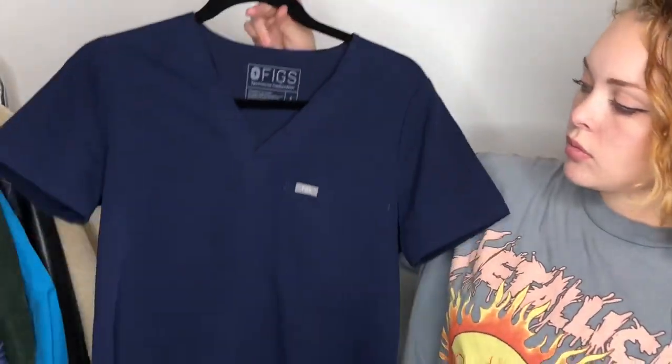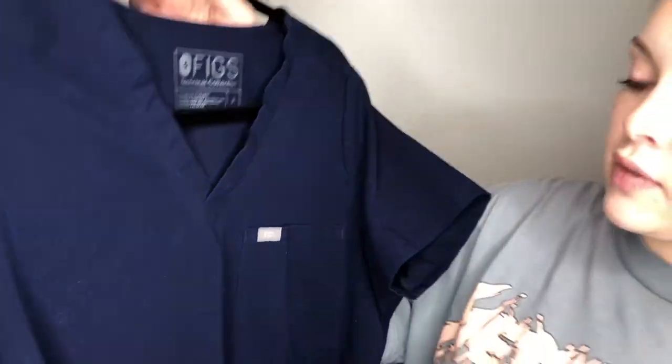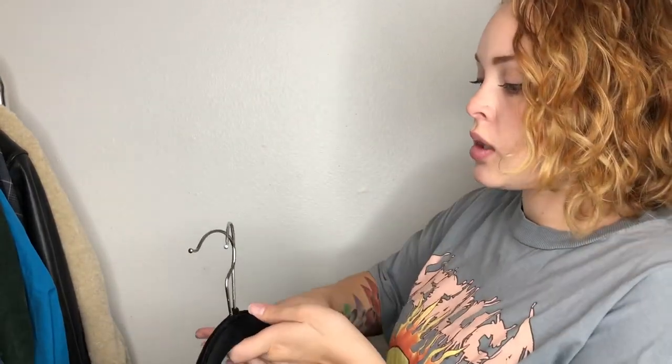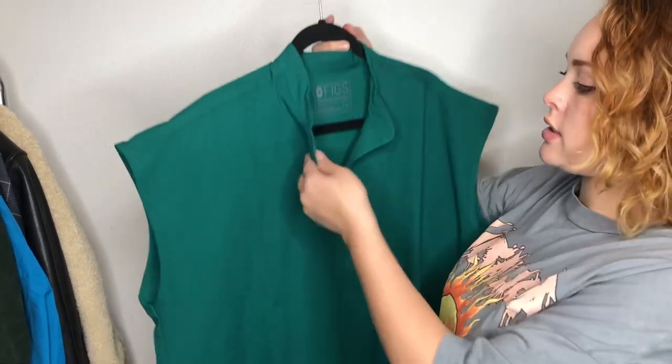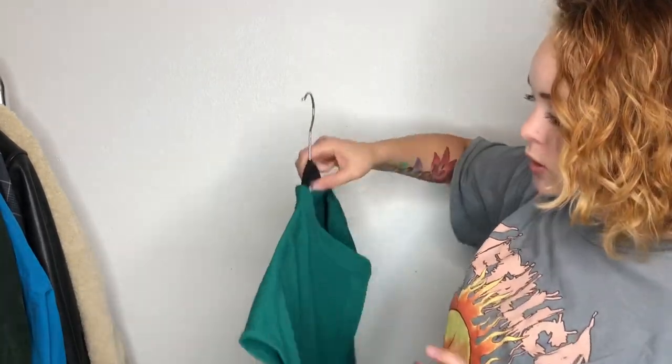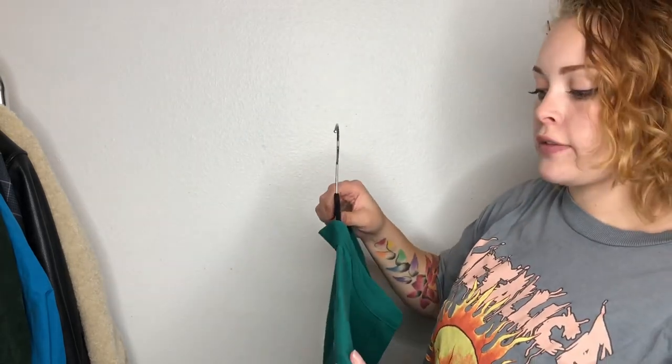Next I found these three for really great prices at a regular Goodwill store. This brand tends to sell pretty quickly for me — not for a whole lot, but fast. I picked up two Figs scrub tops: one in black and one in navy, both size small. I also got this Figs top in size medium — really cute with big side pockets that say 'Just saving lives, no big deal.' One of them does have a spot, so I'm going to throw it in the washer and see if I can get that out.